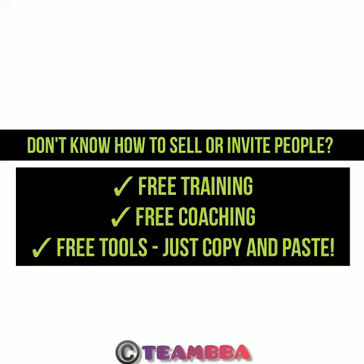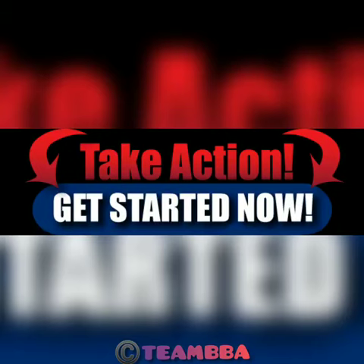You do not have any time to waste at all. This is the best time to get started right now. So message the person that sent you this and get started today. Welcome to the team — you can do this!